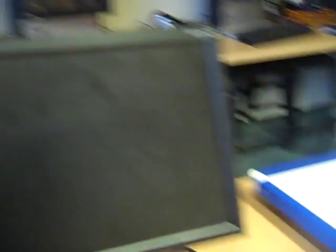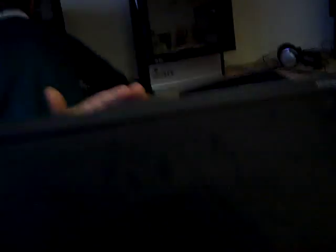Our next bit of tech is these monitors. They project whatever is on a computer, if it's plugged into it, onto this screen. So we can see what each other are doing without having to plug it into a board and waste a load of money.